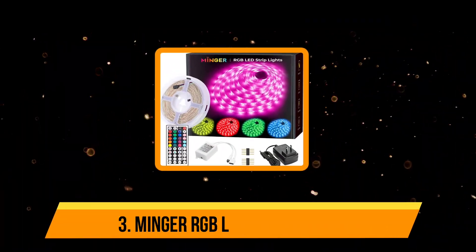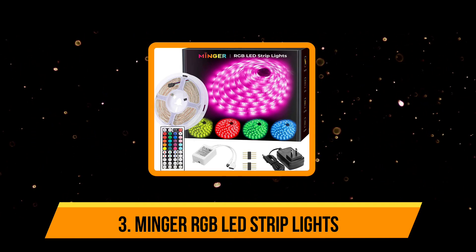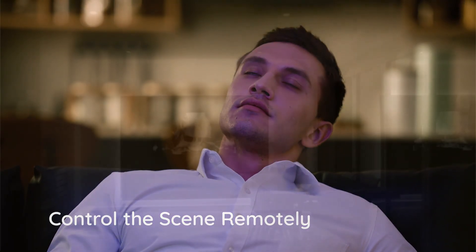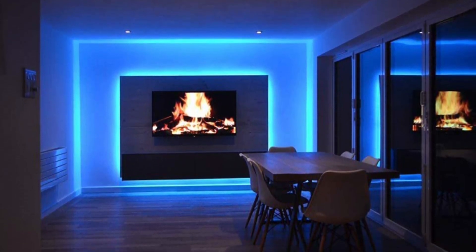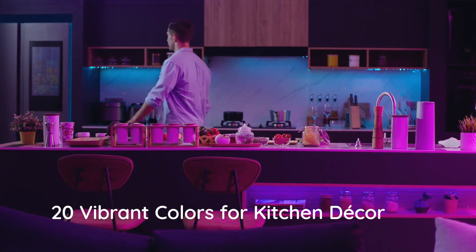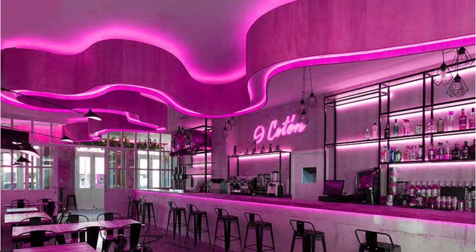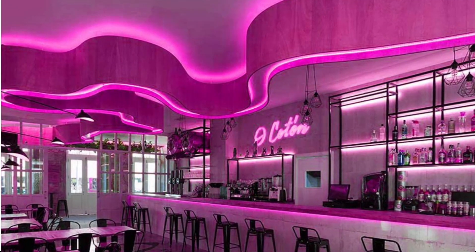Our third product is the Minger RGB LED strip lights. The kit comes in two variants: one with a 16.4 ft strip and the other with a 32.8 ft strip — price varies according to the length chosen. Both strips come with a 44-key remote controller, power adapter, connectors, and adhesive tape for smooth functioning. The 16.4 ft strip contains 1,550 SMD LEDs, while the 32.8 ft strip contains 3,050 SMD LEDs. A simple cut of every three LEDs helps operate safely without damaging the strip.